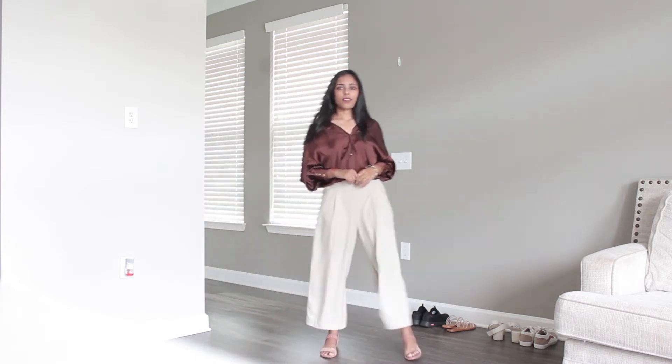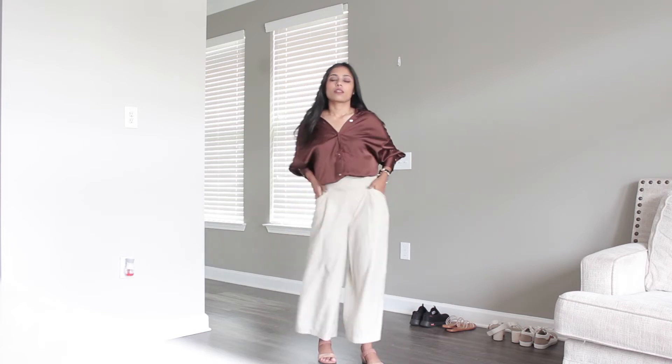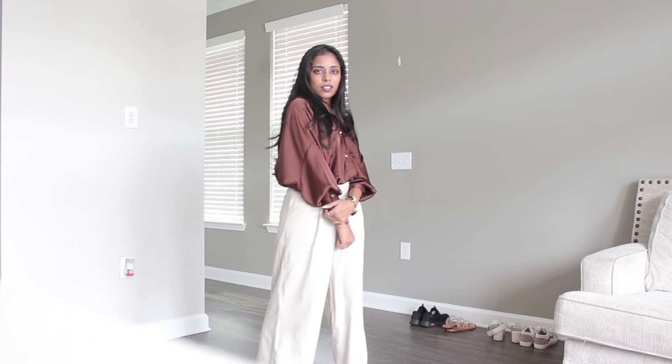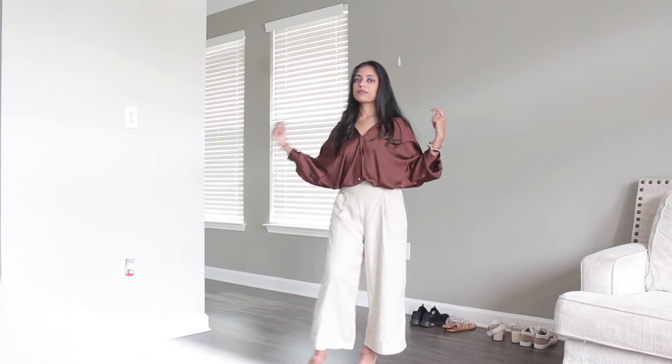Now bringing back the colors — I've got another satin shirt in a brown color, which is a casual loose cropped kind of a shirt. This is more of a semi-casual wear; you can wear it for outings, casual wear, or even party wear for your night looks.